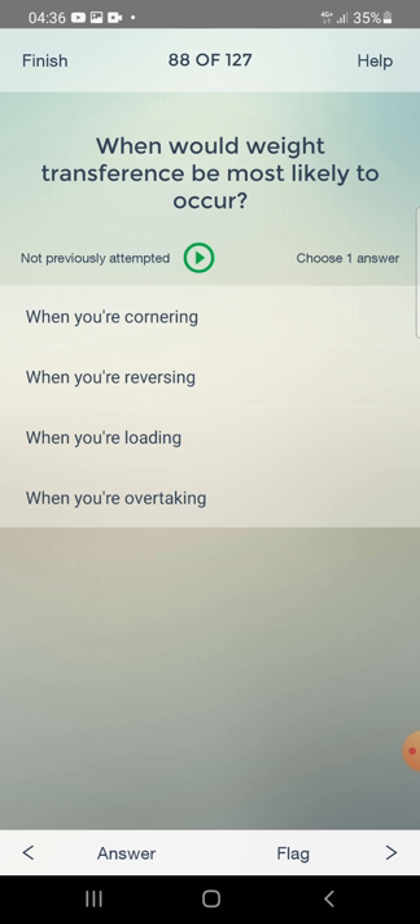When would vehicle transfer be most likely to occur? When you are cornering, when reversing, when loading, or when overtaking? The answer is: when you are cornering.